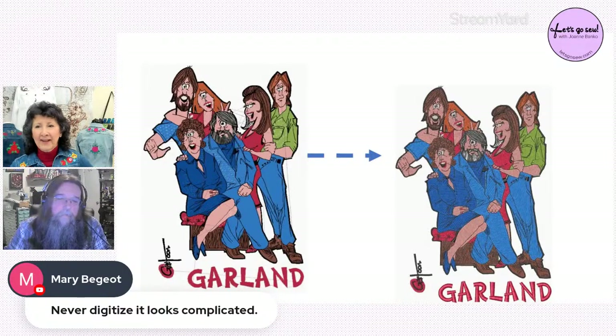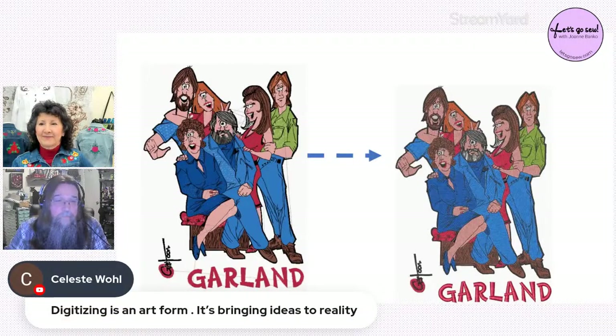Mary says digitizing looks complicated. Roy clarifies: it depends on what you try to do. If you try to digitize a portrait your first day, you'll fail — you need to build up to it. Start small, do something you love, something for yourself. Celeste agrees digitizing is an art form. Rather than 'complicated,' Roy would call it 'detailed' — there's a big world to it, but treat it as an art form and don't worry what others think.